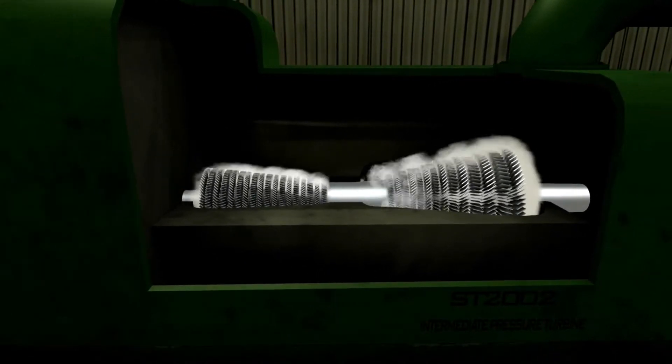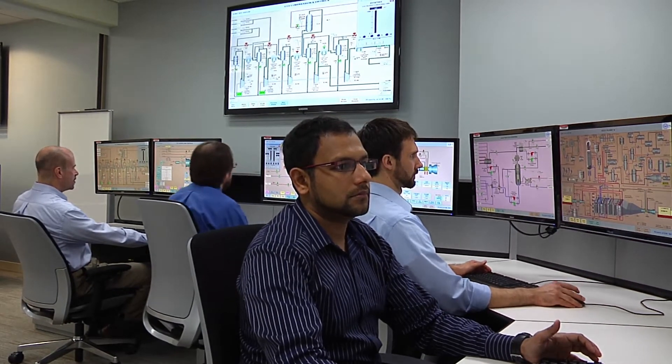By fully integrating the real-time dynamic simulator with virtual reality-based immersive training systems, the IGCC training scope covers both control room and field operators, providing full plant crew training.